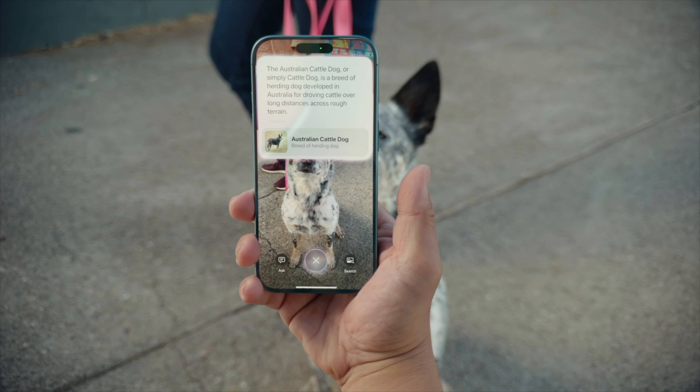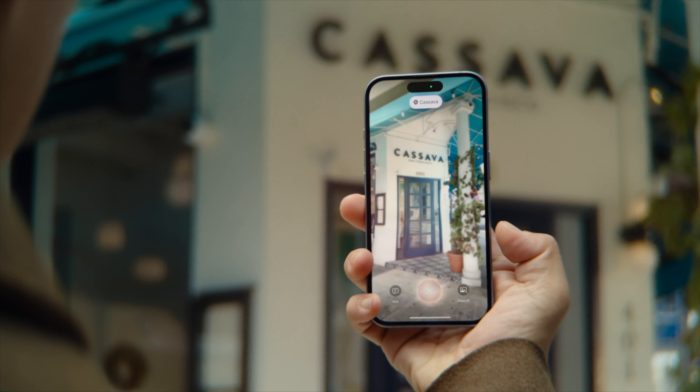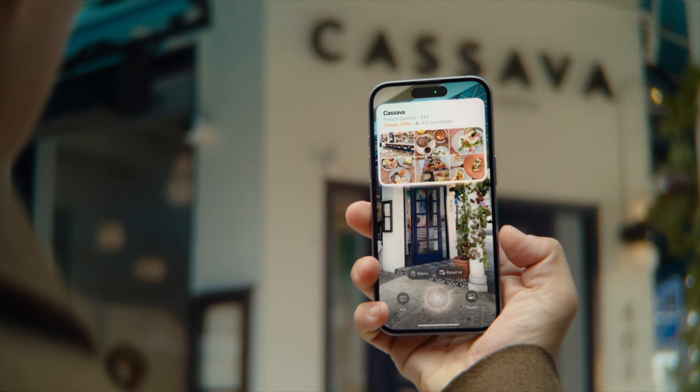I was a bit confused at first because I thought pressing camera control launches the camera app. It would appear that a short press launches the camera app, and to launch visual intelligence you have to press and hold. That being said, visual intelligence doesn't seem like it will be available at launch, because Craig did mention it's coming later this year.